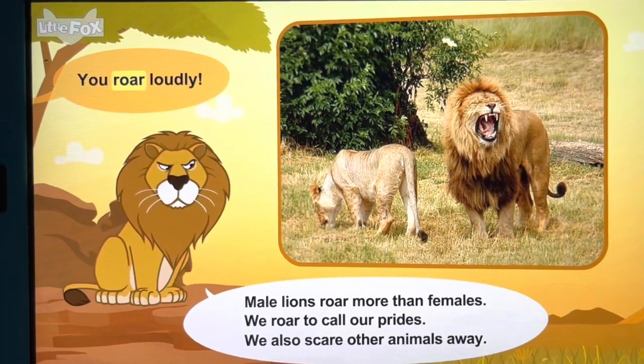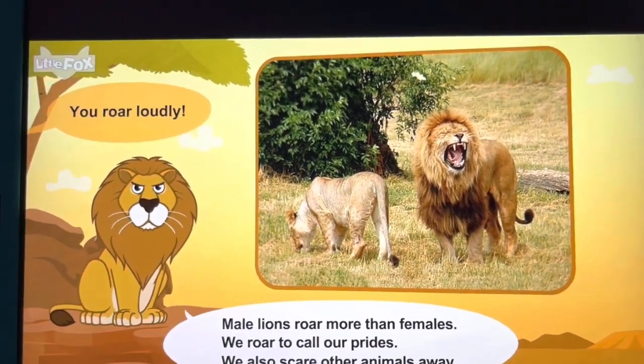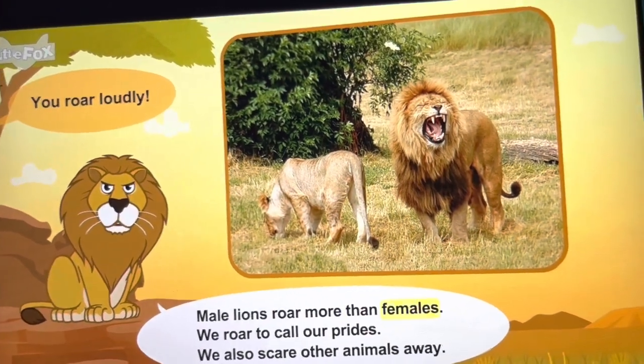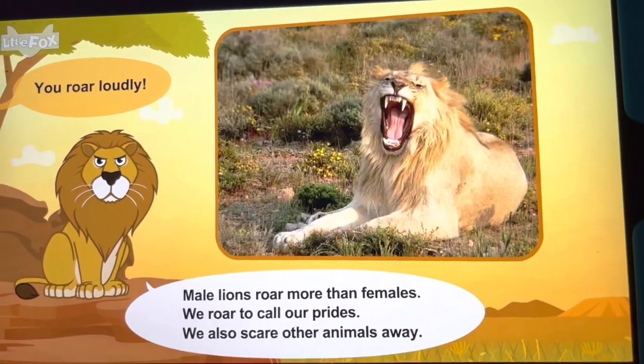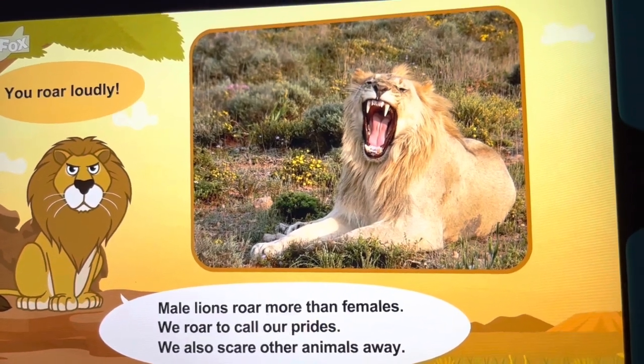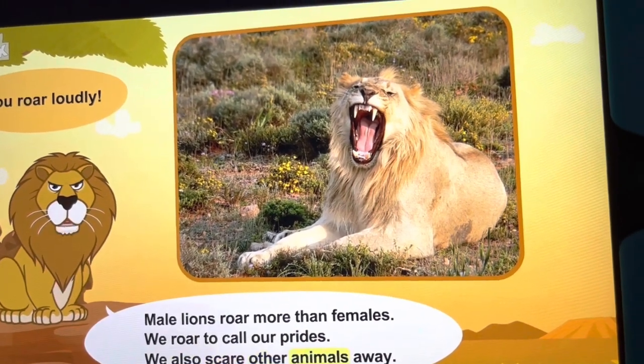You roar loudly. Male lions roar more than females. We roar to call our prides. We also scare other animals away.